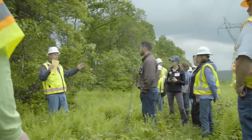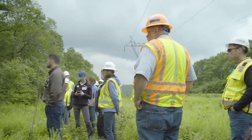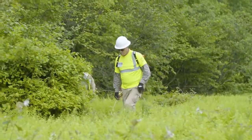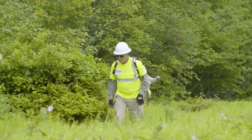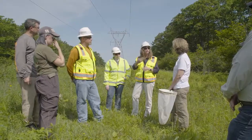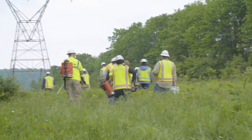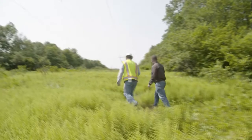Ultimately it takes a bunch of different tools to accomplish maintaining safe and reliable transmission of electricity. It takes hand cutting, it could be mowing, it could be treating incompatible brush with a backpack or treating incompatible brush with a hydraulic sprayer. By removing the tall growing species, we're allowing the others to continue to grow and flourish rather than just being out-competed.